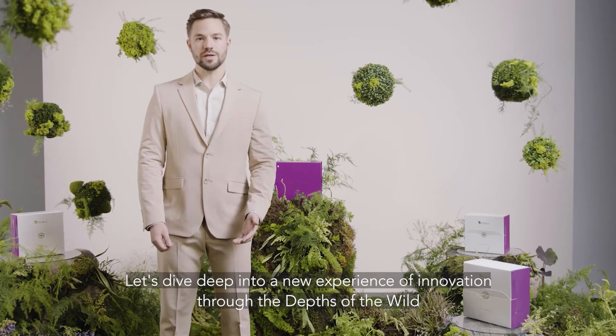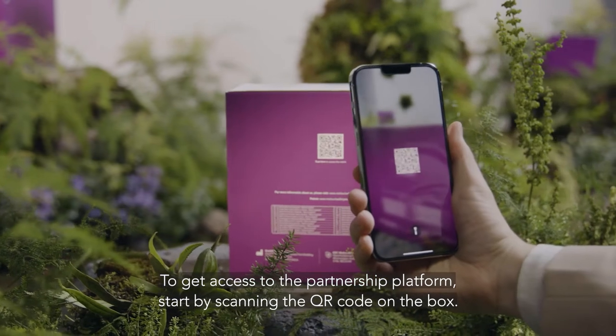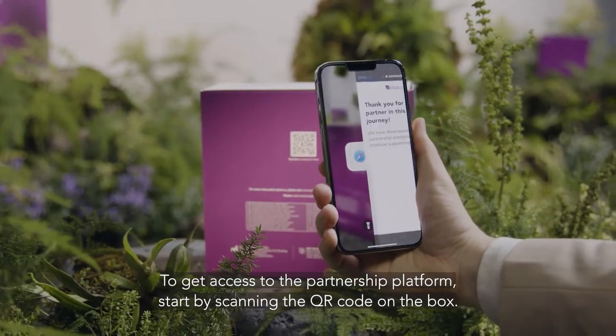Let's dive deep into a new experience of innovation through the depths of the wild. To get access to the partnership platform, start by scanning the QR code on the box.